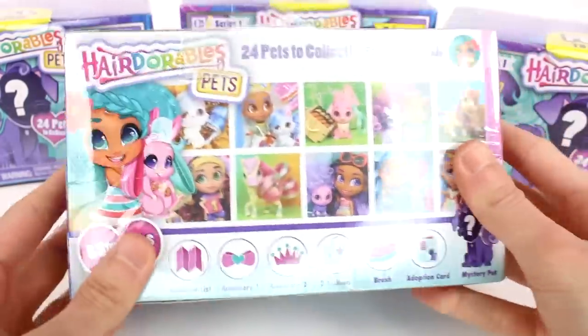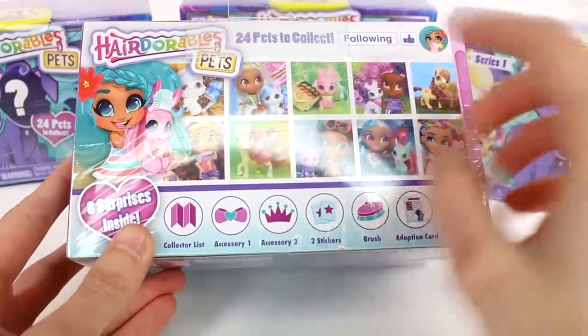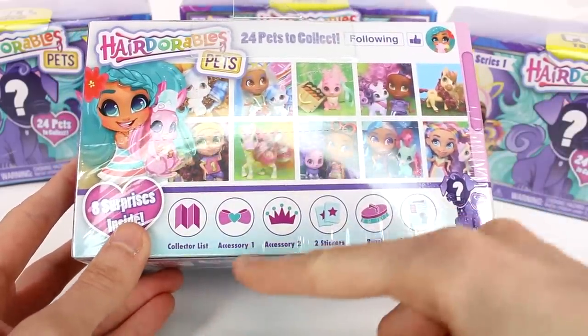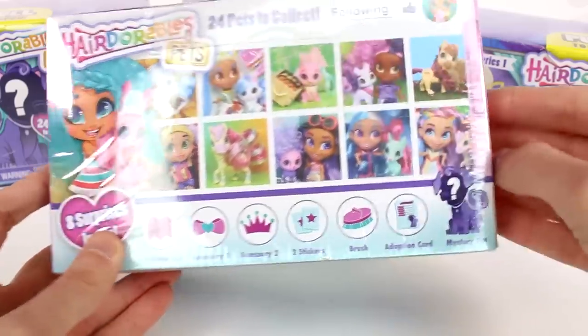Here are some more pictures of them on the back. It says 8 surprises inside: collector's list, accessory, accessory 2, 2 stickers, brush, adoption card, and mystery pet.